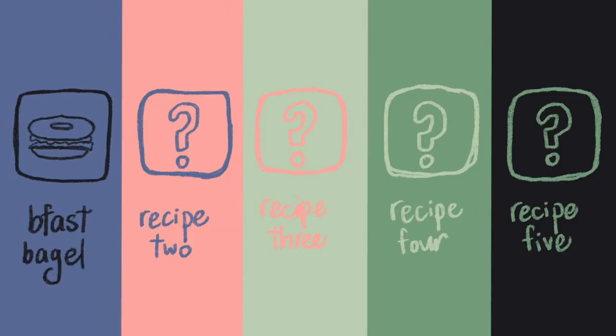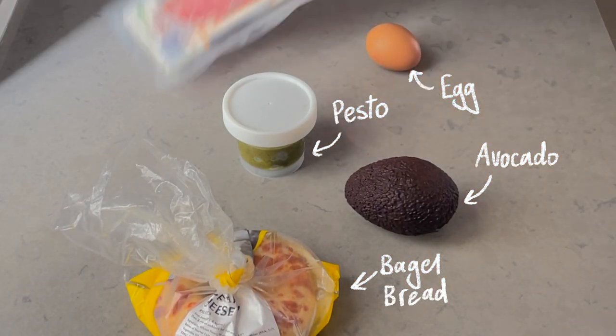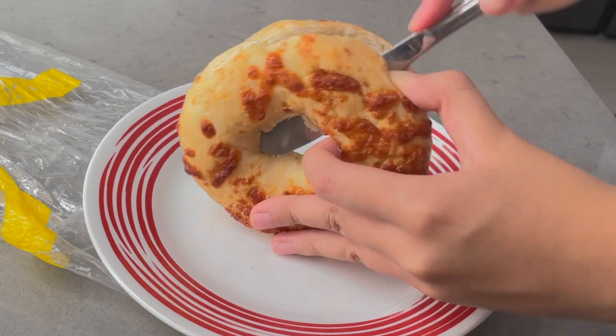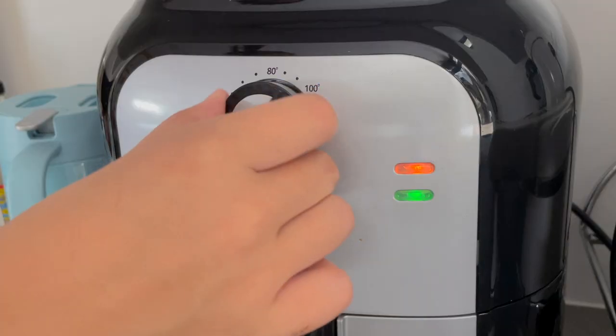So today I'm making a breakfast bagel. What you need is bagel bread, avocado, pesto, egg, and prosciutto ham. First thing is to cut the bagel in half so that you can later stuff it with food. Then toast the bagel in the air fryer so that it's all warm and crispy.